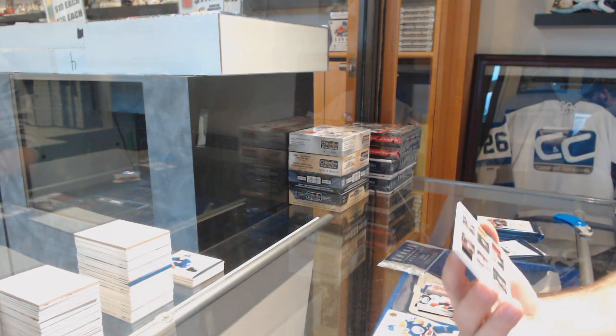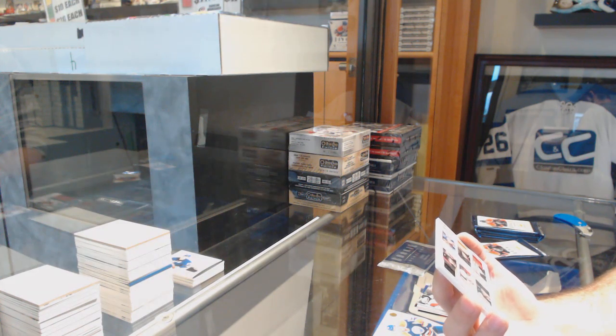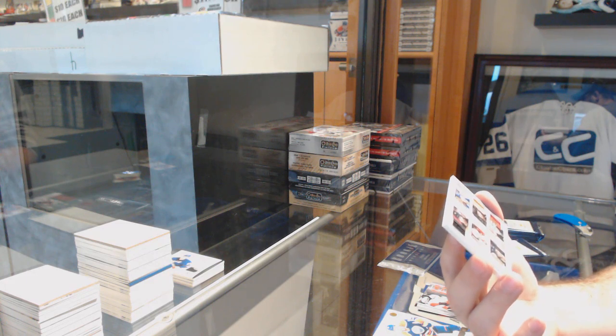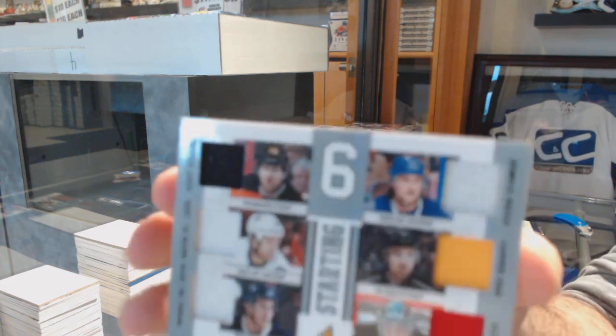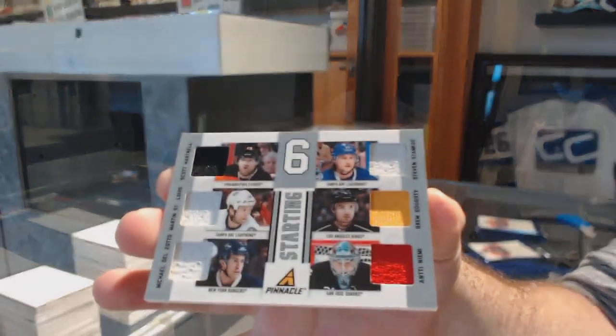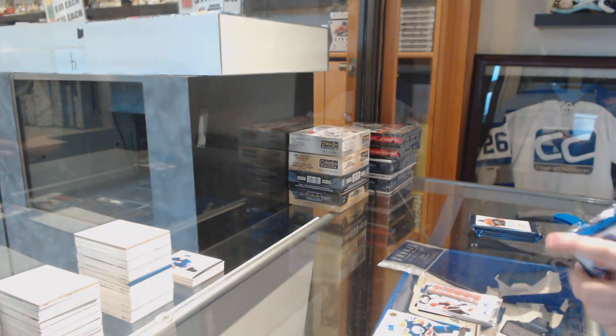Another Starting Six jersey — between the Flyers, the Tampa Bay Lightning, the Rangers, the Sharks, the Kings, and Tampa again. Hartnell, St. Louis, Delzotto, Niemi, Dowdy, Stamkos. Three of these now — come on, let's get one more. Let's make it an even four.